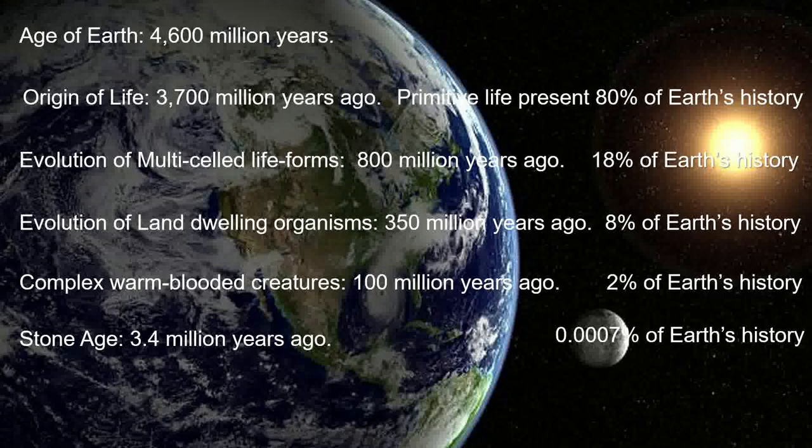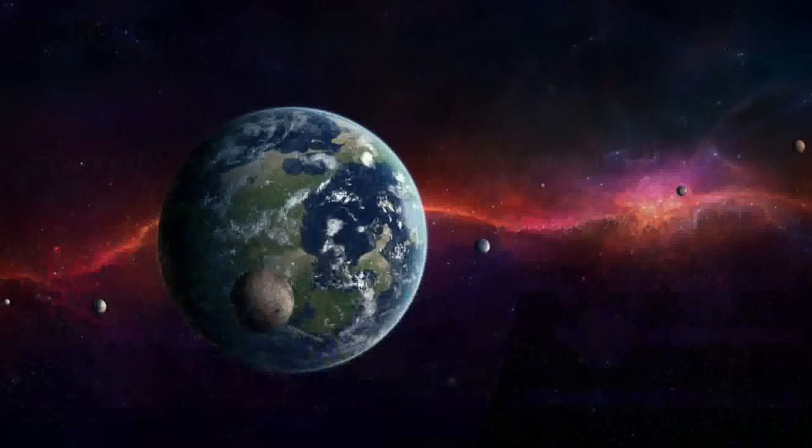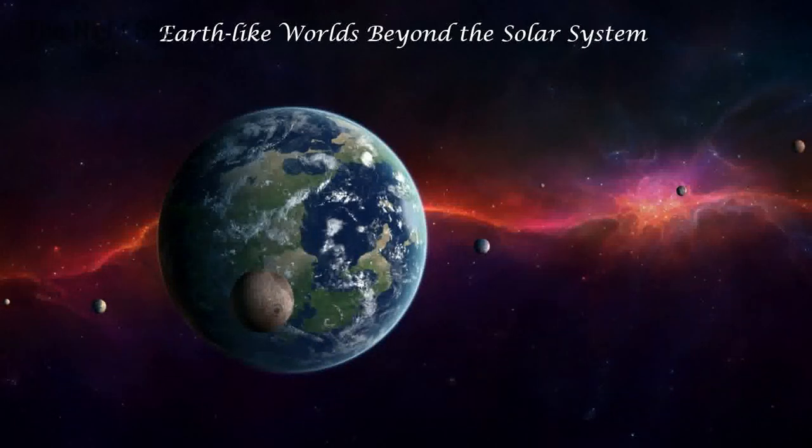Put this in reverse: if somebody out there was trying to check on us at a random point in time, there's not much chance of them actually detecting us. The age of technology begins 150 years ago — and that is an incredibly tiny fraction of Earth's history. Look what we have managed to do in that period of time. All the way from primitive archaeobacteria through to multicellular organisms, big land animals, mammals, humans, and finally to a technological age where we can send radio waves out from Earth. It's taken a very long time.